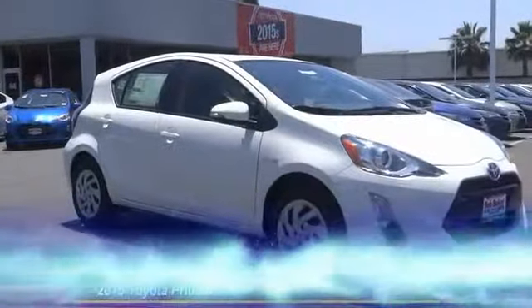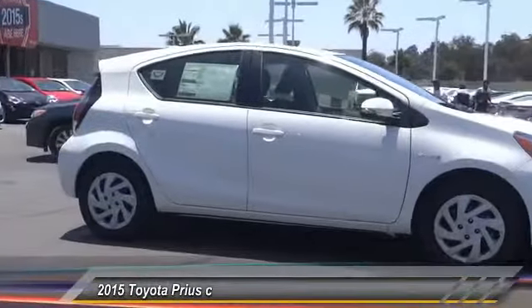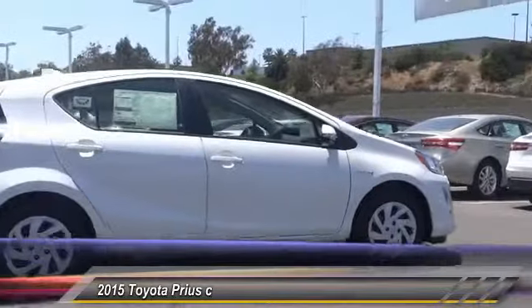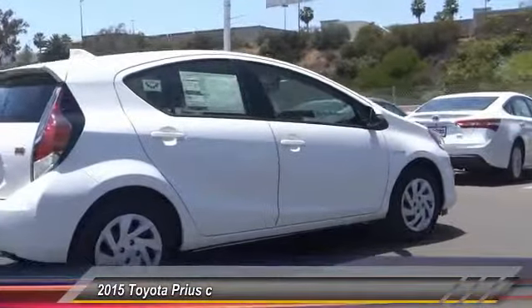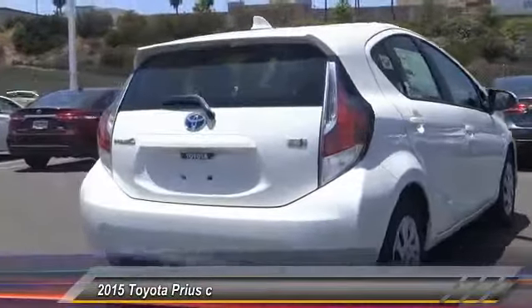The 2015 Prius offers harmony between man, nature, and machine, using the wind, the sun, and advanced hybrid technology. Prius is a true full hybrid — one reason for its EPA estimated combined 50 miles per gallon rating.